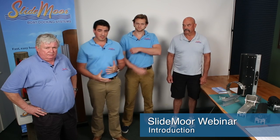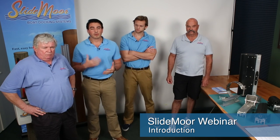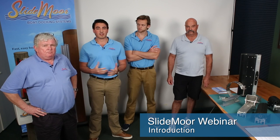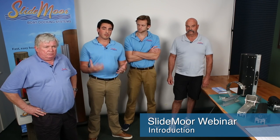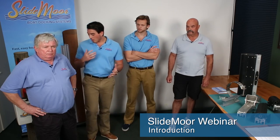Thank you for taking the time out of your busy schedules to be with us today. The goal of this webinar is to cover new Slidemore product developments and installation best practices. We're excited about our new developments and campaigns, specifically our evolution of docking campaign.